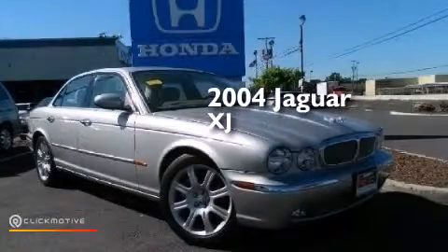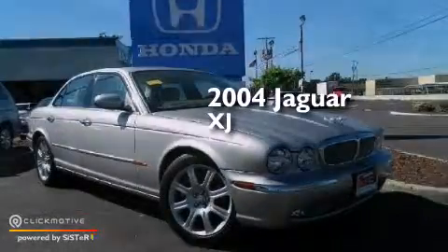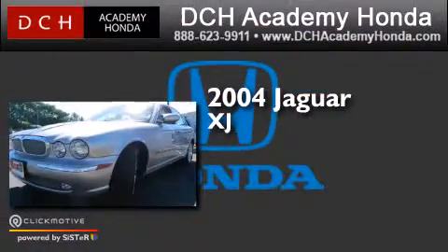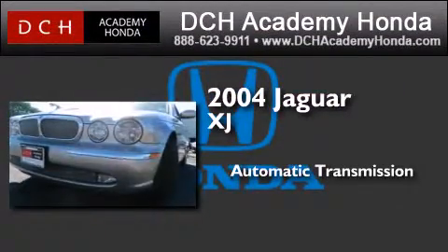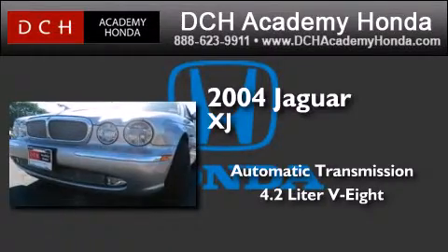This is a certified pre-owned 2004 Jaguar XJ. This four-door sedan has an automatic transmission and a 4.2-liter V8.